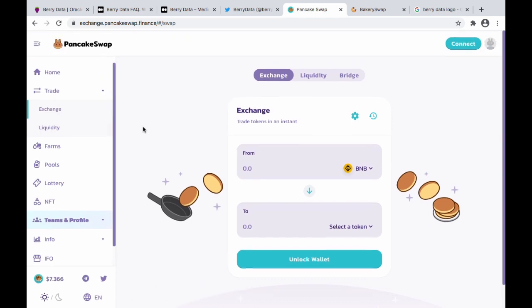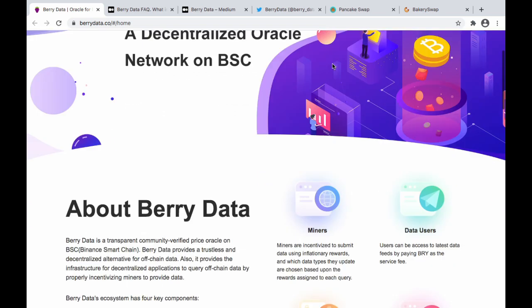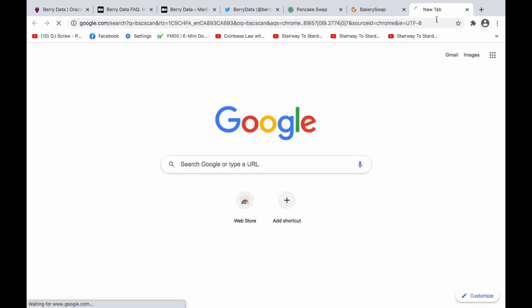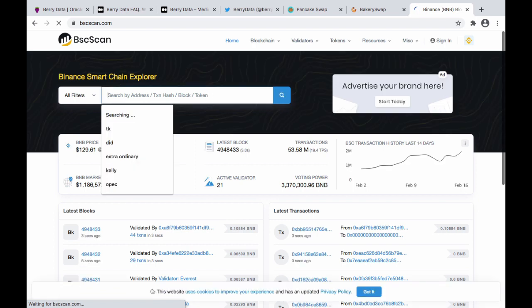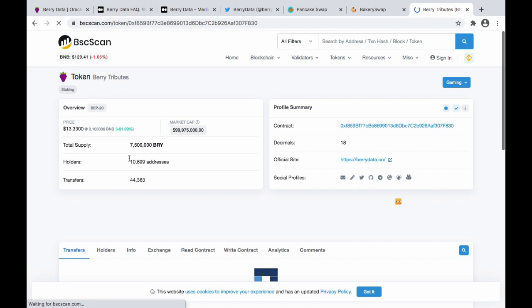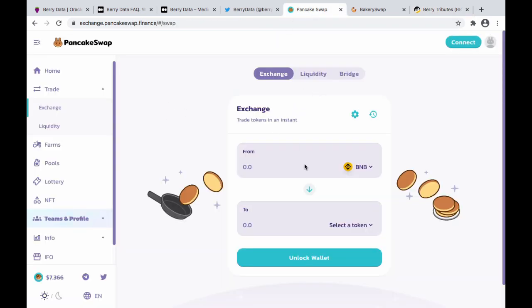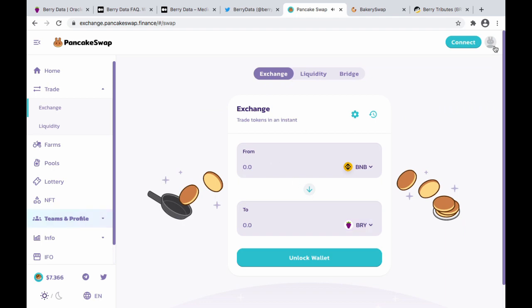I'm going to connect my wallet and go to the exchange. I might have to go into BSCScan to find the token address since I'm not sure if it's listed in the exchanges yet. Berry Tributes — wow. This only launched a few hours ago and it's already got 10,000 addresses. So I'm not early here. Let's see where we go. Alright, she's listed — connect my wallet, let's do this quick.